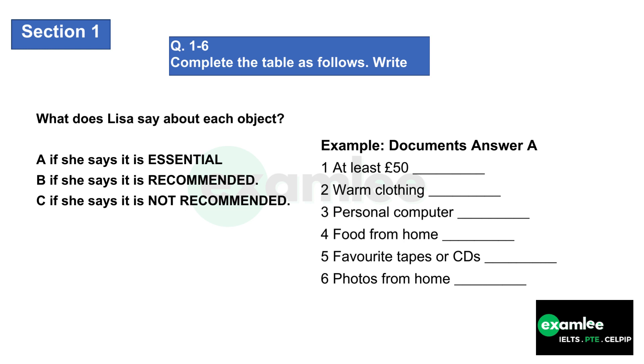Is there anything else you'd advise against bringing? Well, you won't need household or cooking things — they'll all be provided. And importing food of course isn't allowed by customs, though I imagine you already knew that. There are one or two things I'd suggest you find room for in your suitcase — perhaps a few of your favourite cassettes or compact discs. And some photographs of people and places that are special to you could be nice. They can really make your room feel like home.